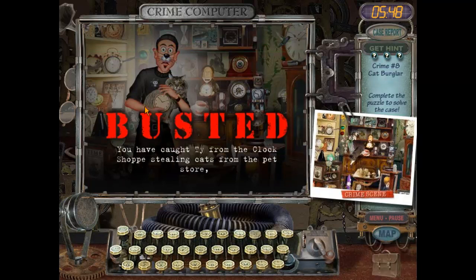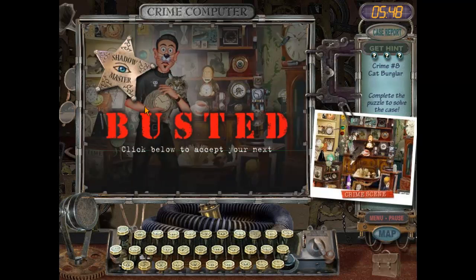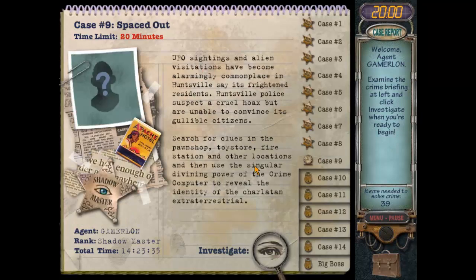We have caught Ty from the clock shop stealing cats from the pet store. Shadow Master — is that what that said? So this is the case of the Cat Burglar. Next time when I play Mystery Case Files Huntsville, I'll be working on case number nine: Spaced Out. Until then, this is Gamerlon signing out — thanks for watching and I'll catch you next time. Bye.